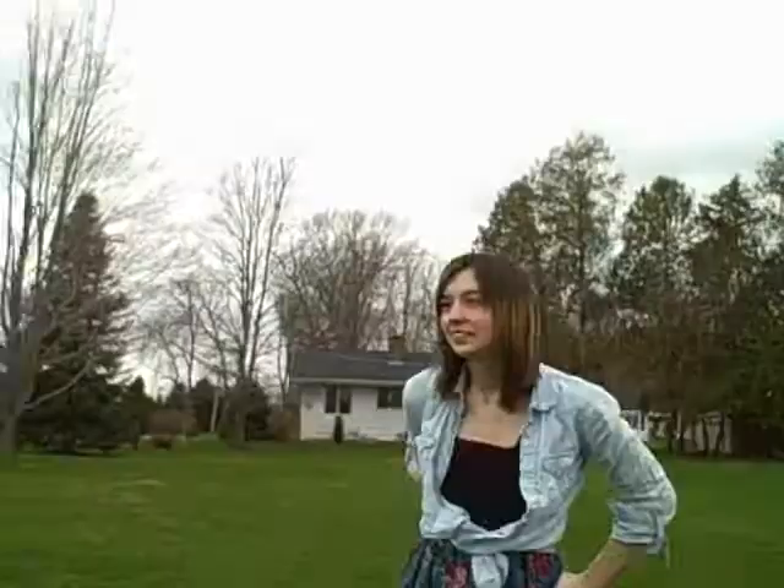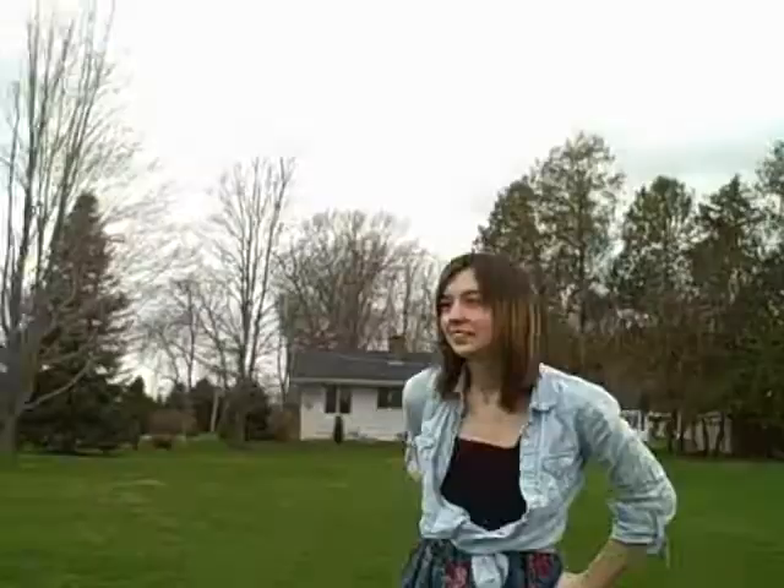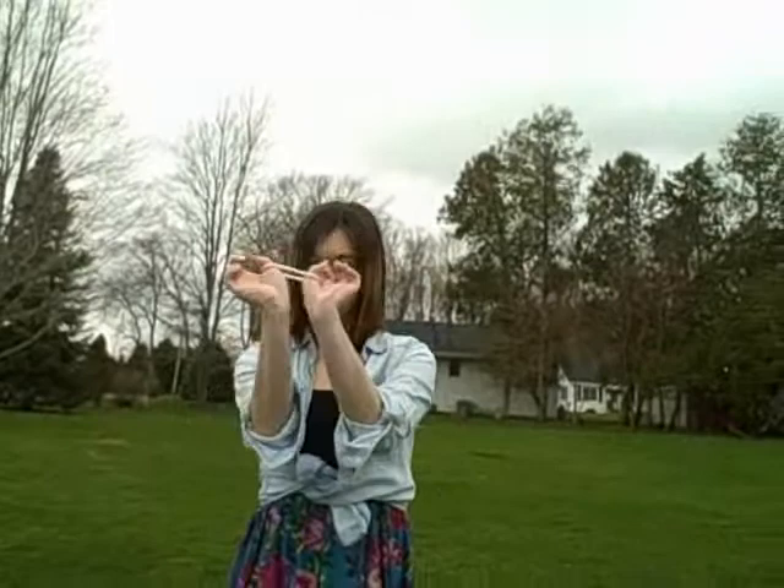You could wear this to graduation, a graduation party, or a wedding — just something more fun like that. And then I have this cute little pearl bracelet from Kohl's that gives a little more classic femininity to the outfit. My shoes are from Target — these cute little scallop-detailed shoes with a nice wedge.